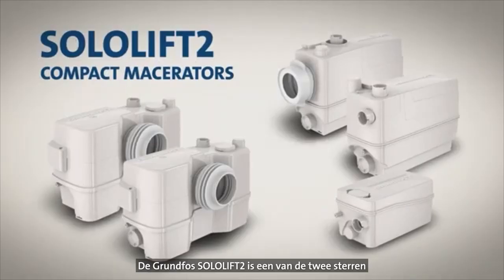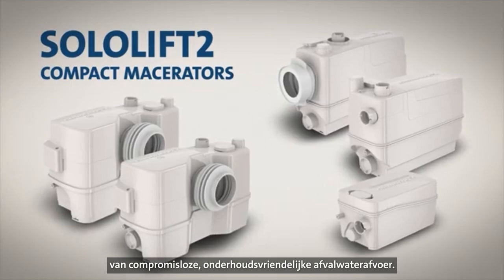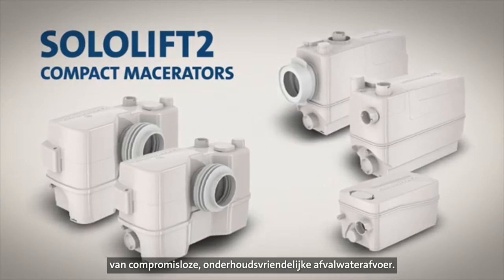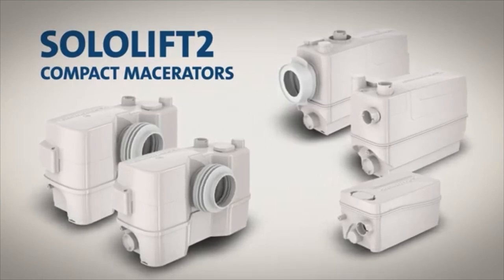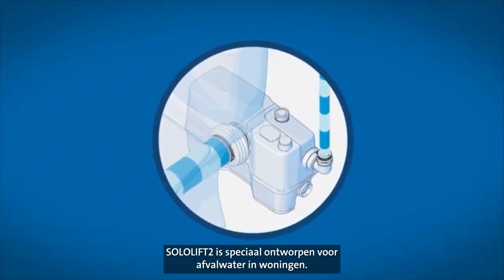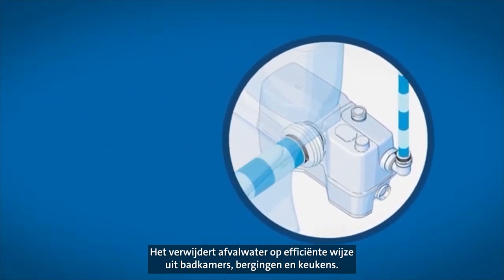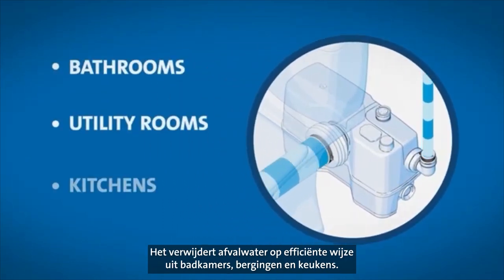One of the true stars of uncompromised, reliable and service-friendly wastewater disposal is the Grundfos SoloLift 2. SoloLift 2 is specially designed to handle wastewater in private homes. It efficiently removes wastewater from bathrooms, utility rooms and kitchens.